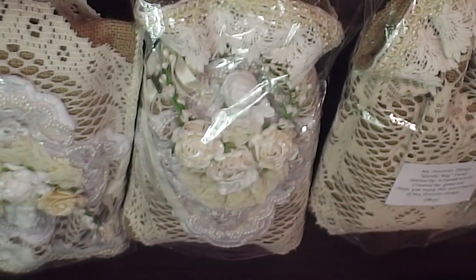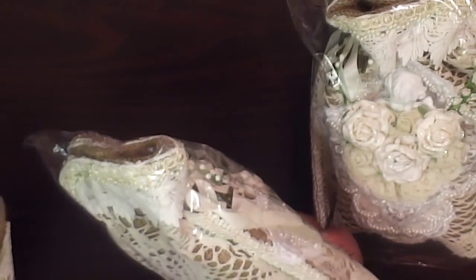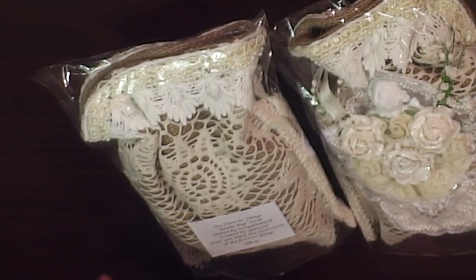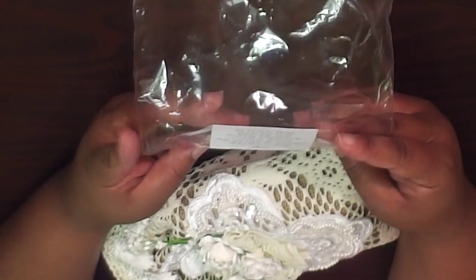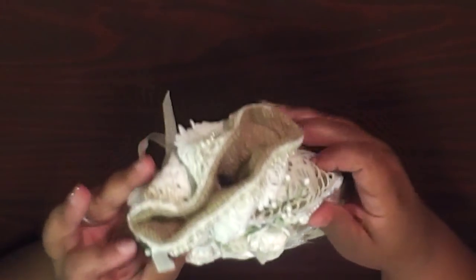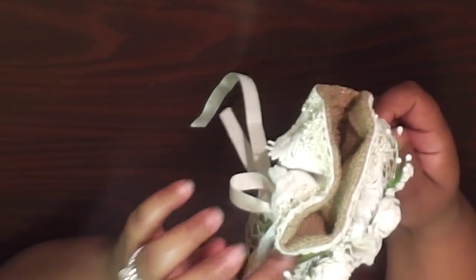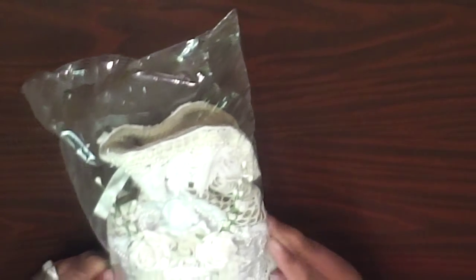The last person in the group is Cheryl, and she did a video on hers as well. These are her items — gorgeous bags. This girl knows how to decorate some bags! They're super lacy and beautiful. Her sentiment on the back says 'Hope you enjoy this assortment of my favorite things.' Oh Cheryl, so bougie — just playing! Wait — this one has an M on it, not mine.